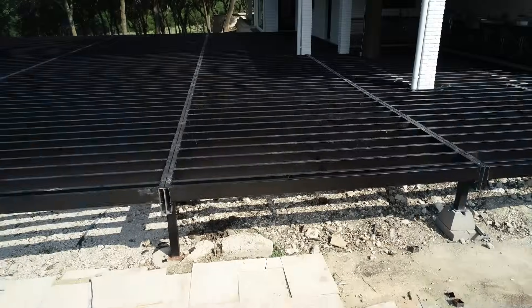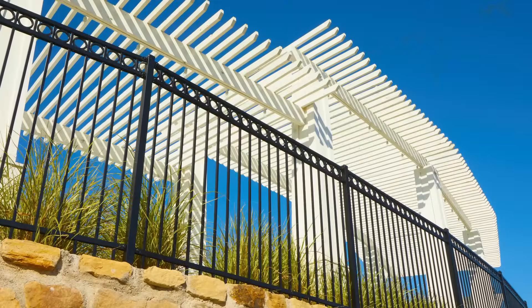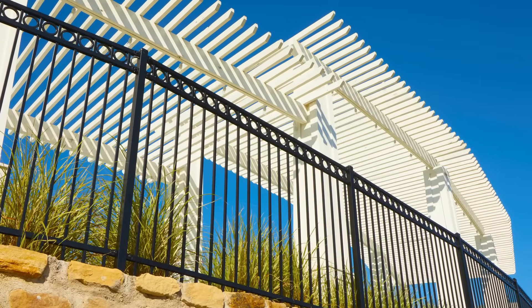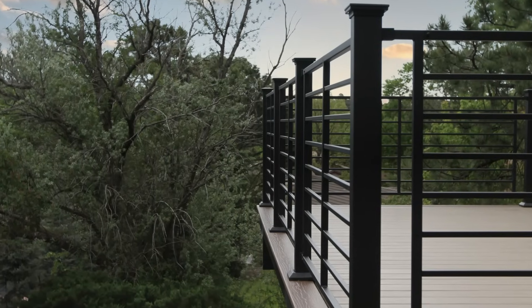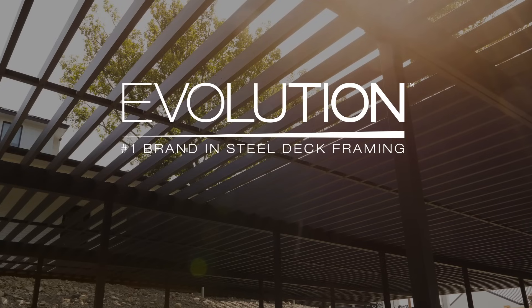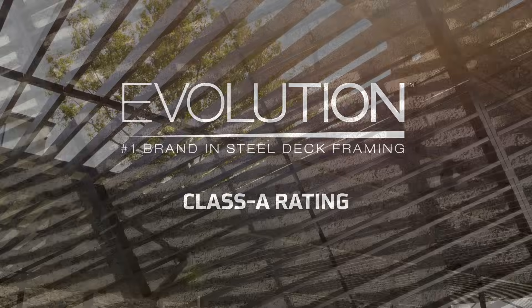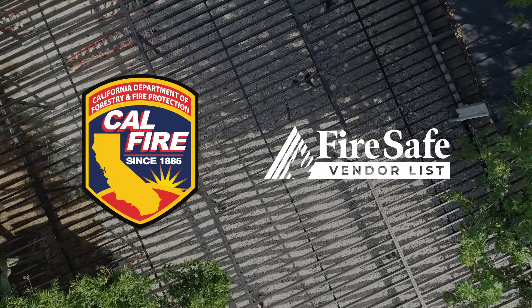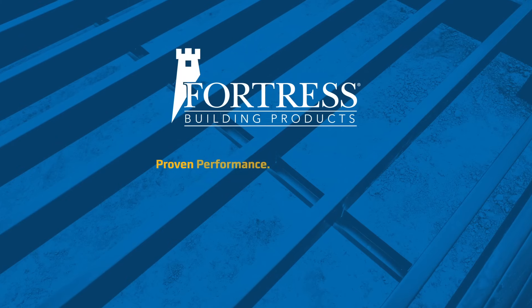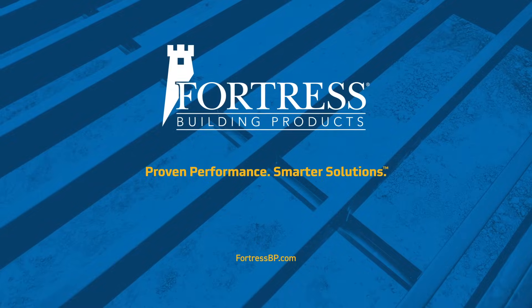Learn more about how Fortress Building Products can support your line of defense against wildfires. Our aluminum and steel fencing and railing products offer excellent fire resistance due to their non-combustible nature. And our Evolution Steel Deck Framing, the number one brand in the industry, provides a non-combustible class A fire rating, meets the requirements for all wild and urban interface zones, and makes us a California FireSafe Council vendor. Go to FortressBP.com or contact us to talk more about our innovative fire-resistant solutions.